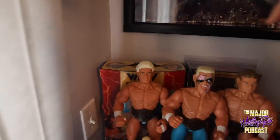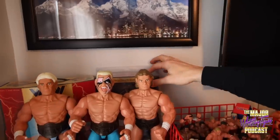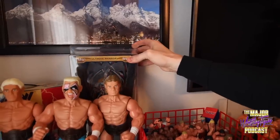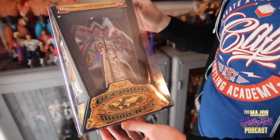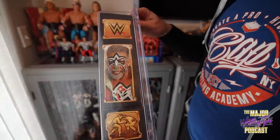Behind it is a very old-school item — the Galoob carrying case, which is just badass. I think anyone who grew up in this era of Galoobs and Hasbros just recalls those things fondly.